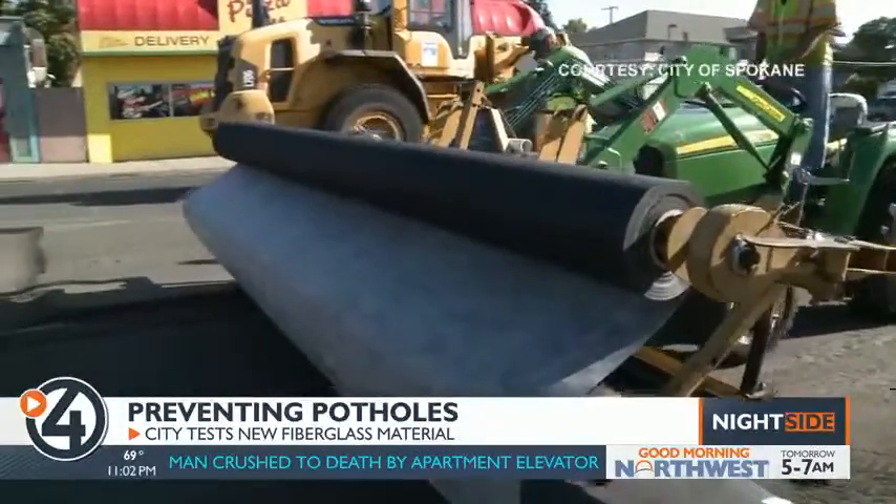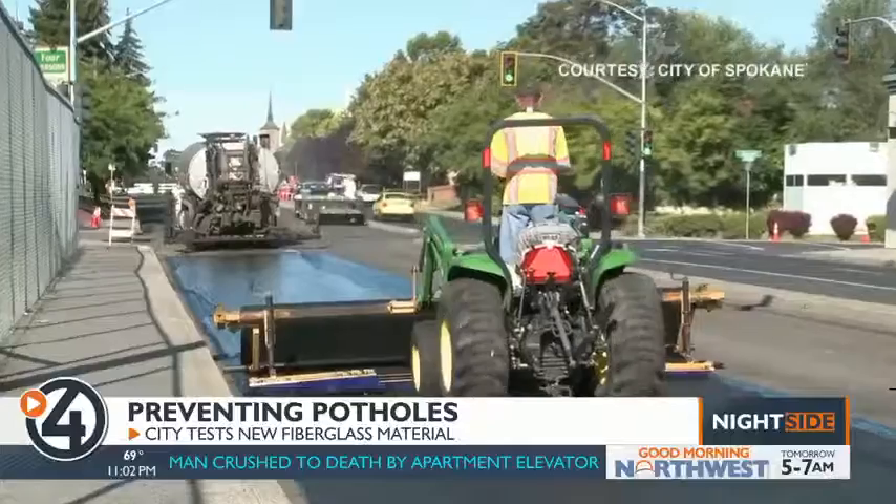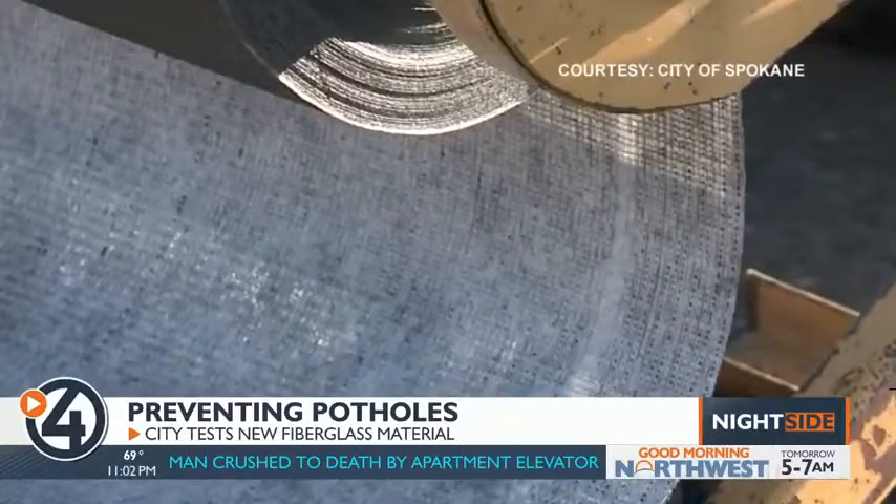Could Glass Pave extend the life of our roads and keep those pesky potholes away? Only time will tell, and it could take several years to get that answer. The city of Spokane will be rating Glass Pave's performance throughout the next few years. In Spokane tonight, Kyle Simchuk, 4 News Nightside.